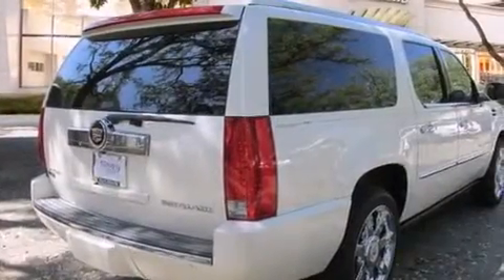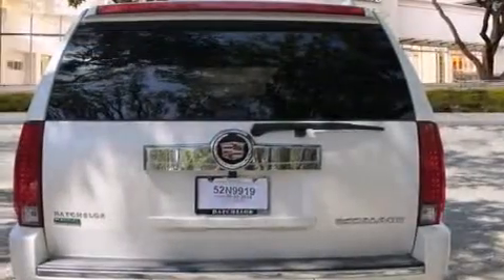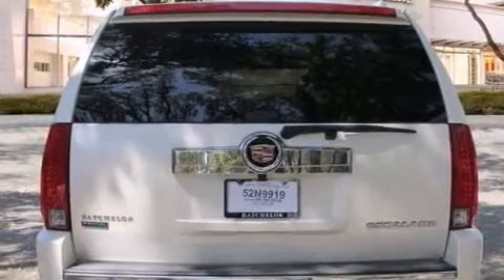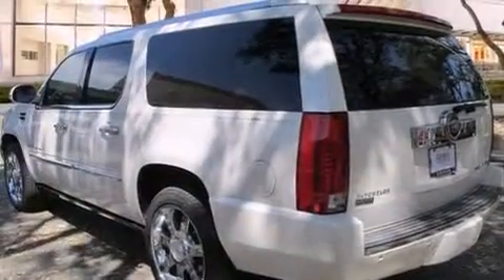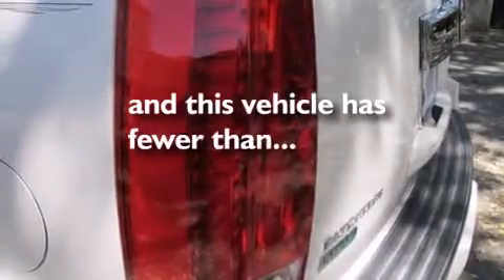All of the following features are included: a sunroof, a navigation system, a rear-view camera, a low-tire pressure indicator, aluminum wheels, side impact airbags, air conditioning with automatic climate control, cruise control, and steering wheel controls. And this vehicle has fewer than 42,000 miles on the odometer.